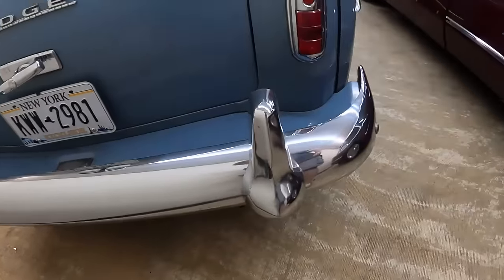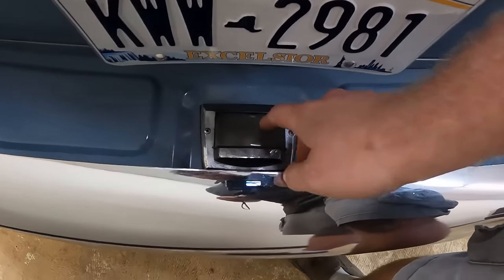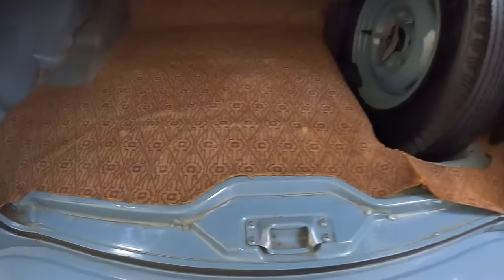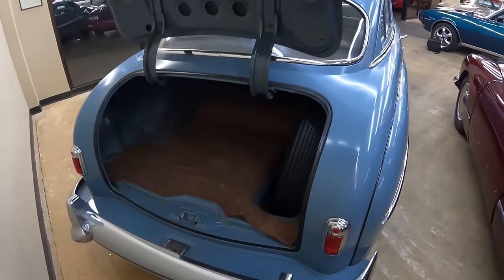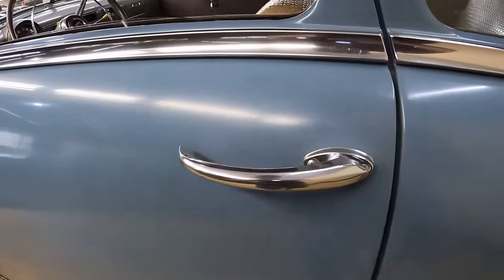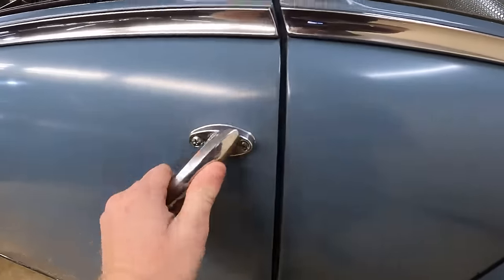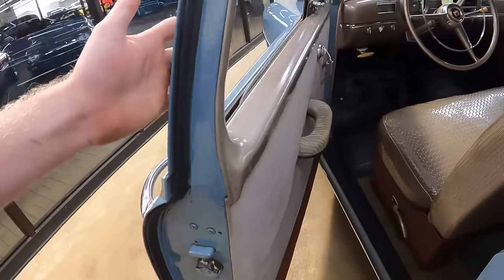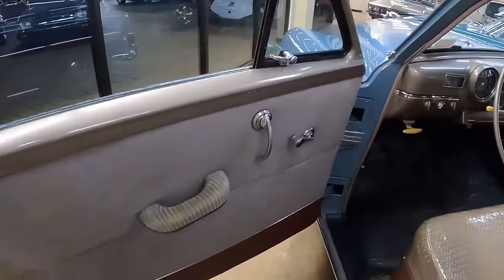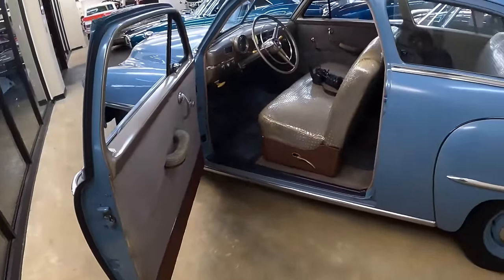The brake lights are back here. The license plate light is inside the bumper. Check out this trunk — it goes back quite a ways, full size, with the spare tire on the side. The load floor is relatively low and the trunk goes up really high. Getting inside — but before we do, just look at how this door handle is designed. The door has got quite a bit of heft to it and it's a pretty big door. That is the furthest it opens to allow access into the cab.